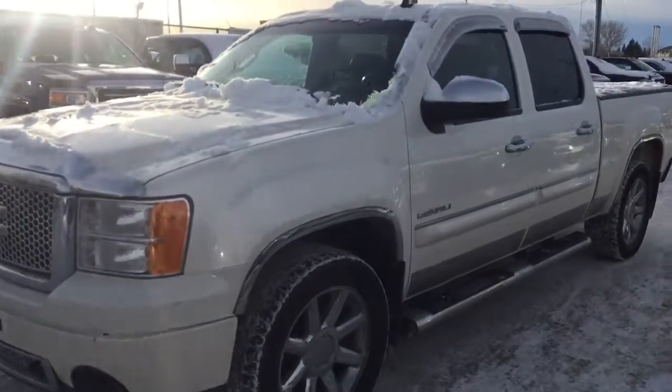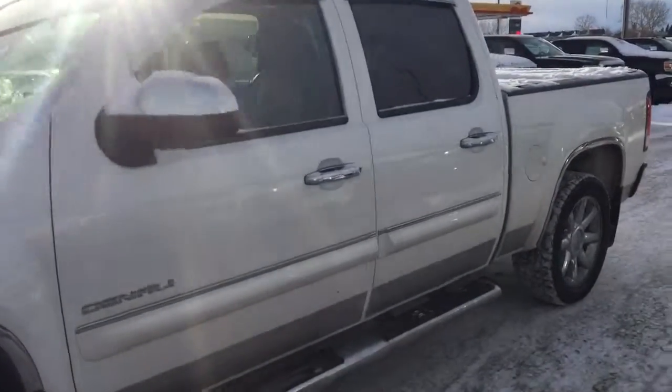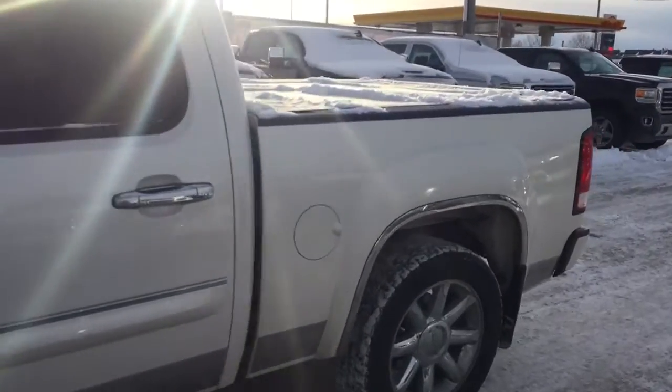Welcome to Davis Chevrolet. This is a pre-owned 2011 GMC Sierra Denali edition in the color white.